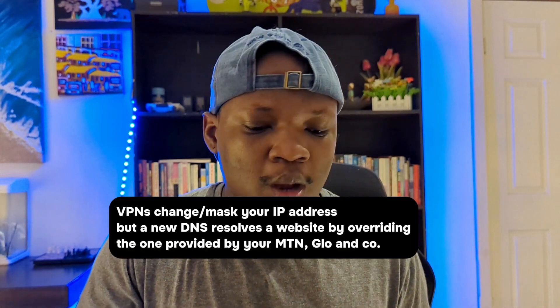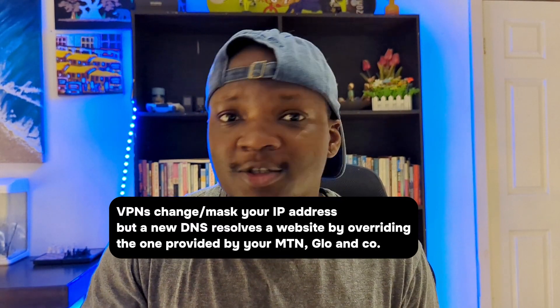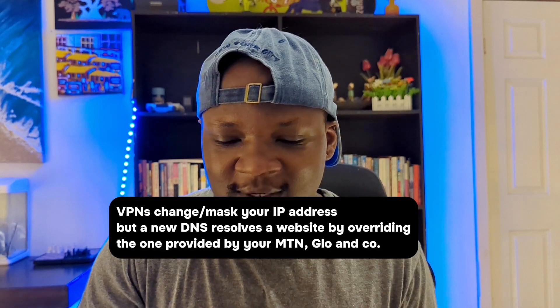So here's what to do instead. If you cannot access a platform like Binance or Coinbase because the government did something, you should actually go and update your DNS. Changing your DNS does not change your IP address. When you use a VPN, you change your IP address — it makes it look like you're in the US, but you're not. But if you update your DNS, it doesn't change your IP address. You're still in Nigeria and you can still access Binance.